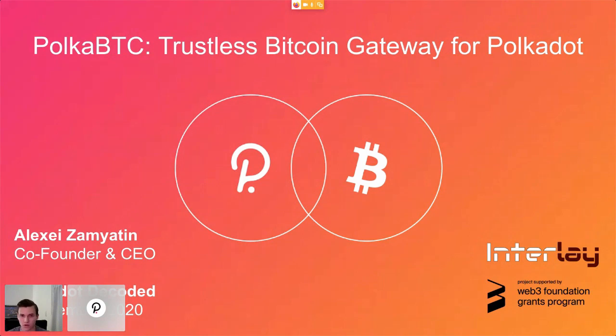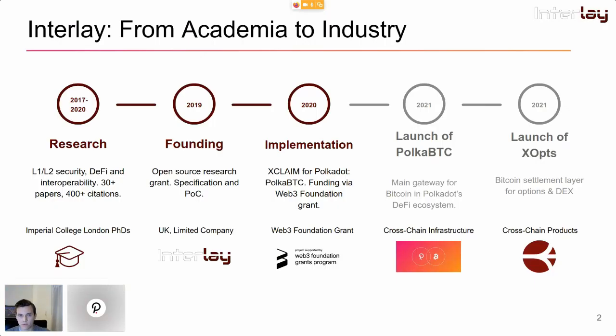I'll demonstrate minting PolkaBTC and then redeeming them for Bitcoin. A quick intro on Interlay: we are an R&D company founded out of Imperial College in London. Previously we were doing research on L1/L2 security, DeFi, and interoperability. I personally started working on Bitcoin in 2014 and have been doing research on this basically since then. We launched Interlay to bring our research into production and received a grant from Web3 Foundation to build the fully trustless Bitcoin–Polkadot bridge. In parallel we're also developing our own Bitcoin settlement layer for options and decentralized exchanges.